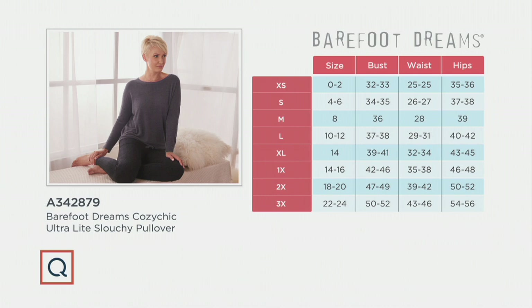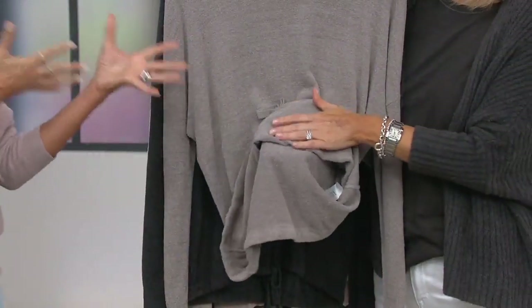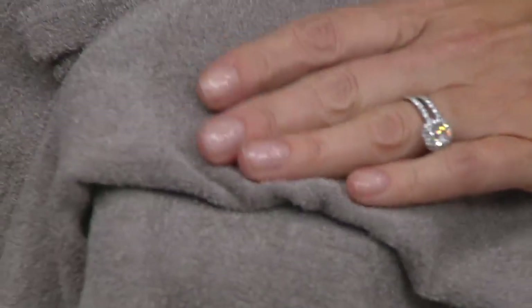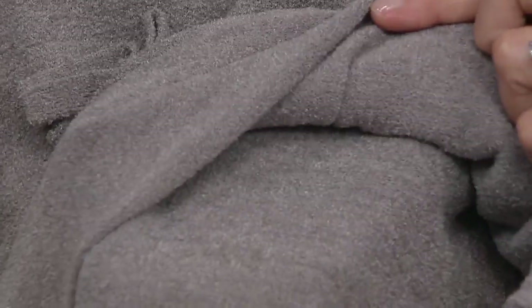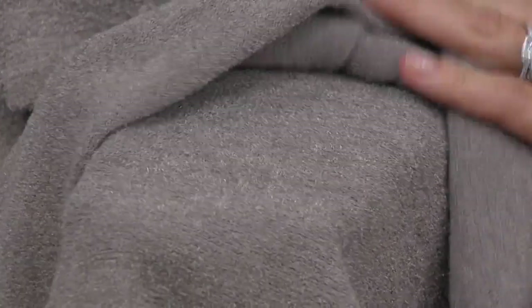These are the pieces that are most requested at Barefoot Dreams. Women are loving these easy throw-it-on pieces, and honestly I get it — I understand because I love these too. We were talking beforehand about how much we love this, because this is one of those styles that you can put on, dress it up, dress it down. These are the reliable pieces, the ones that you're going to go to.